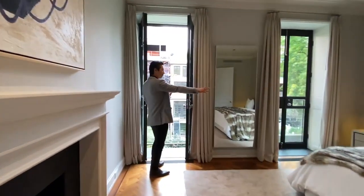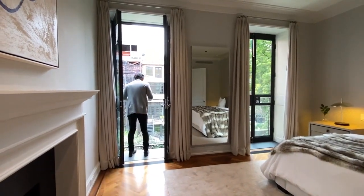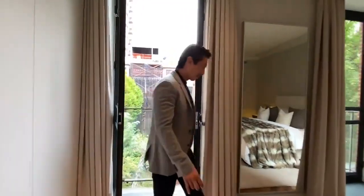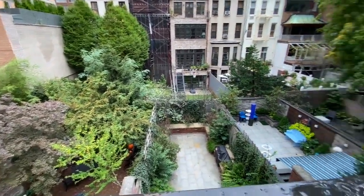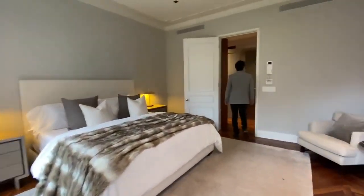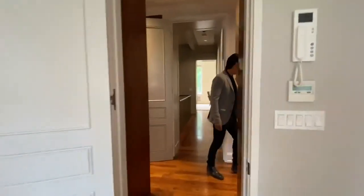You have these French doors that open up on either end, looking down onto your private terrace and garden. There's a beautiful glass railing that conceals and creates a very elegant, sophisticated look. Now let me walk you through the master bath.